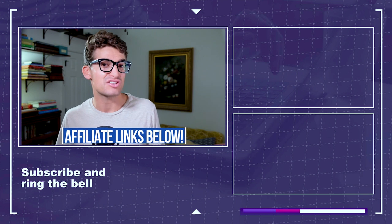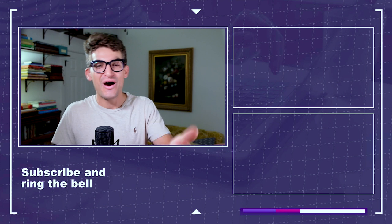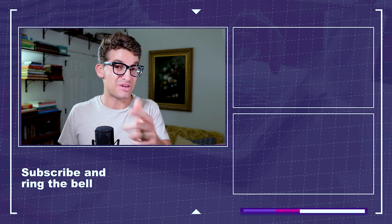If you want to watch more videos about the Asus Strix G17 or the Acer Predator Helios 300, you can click or tap the screen over here. Keep editing, keep designing, keep creating. I'm Benji Kaiser, and I'll see you here in the next video.